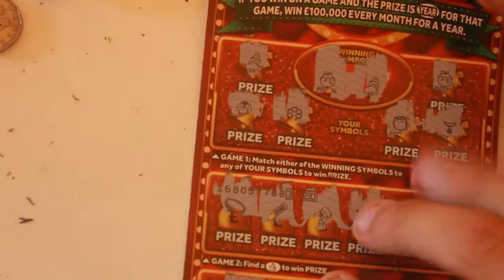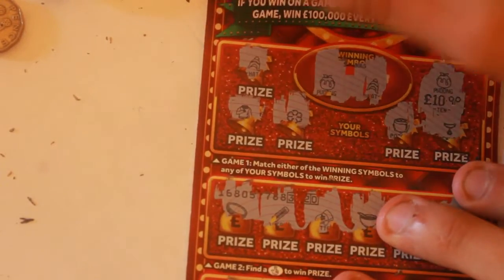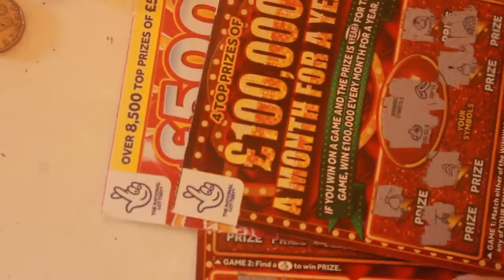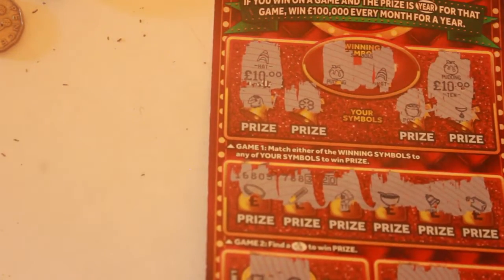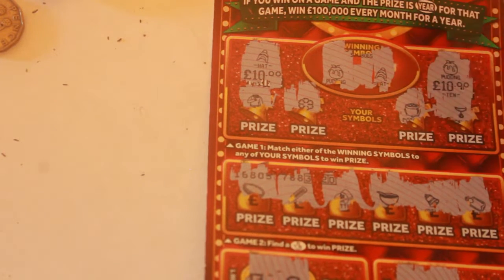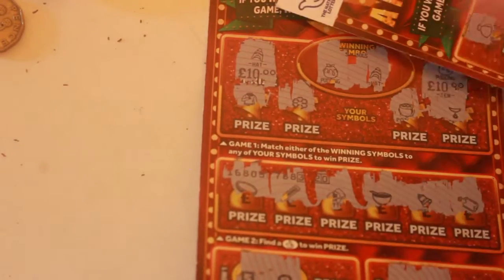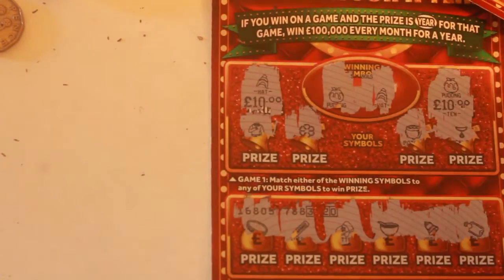Spent fifteen pounds — what are we going to get back? We'll do the pudding first: a tenner, nice! What's the hat going to be worth? It's a profit — boom! Another win on this card. So we've got one loser — we actually bought the McColls one first and it was the W.H. Smith one that lost. Fifteen pounds spent, twenty pounds back. Pudding here, hat here — boom!